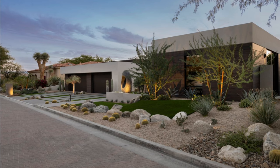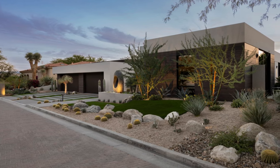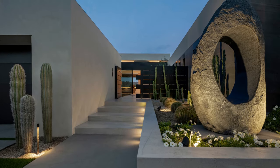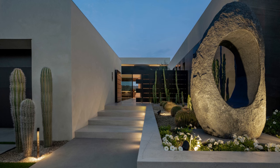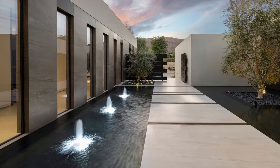As you approach from the street, your eye is immediately drawn to the clean, horizontal lines that echo through the driveway and entry steps. The exterior of the house is a harmonious reflection of the desert's color palette, with brown porcelain siding and light stucco.